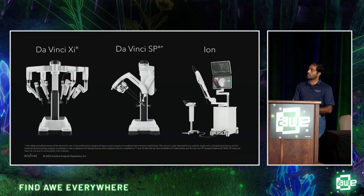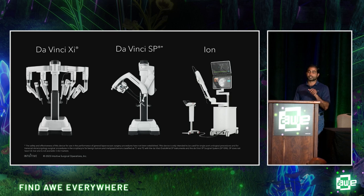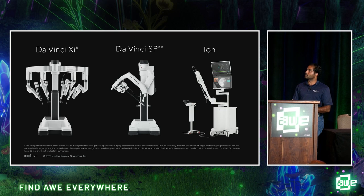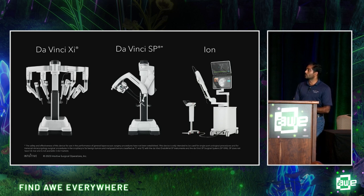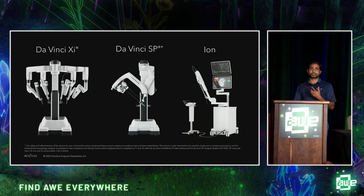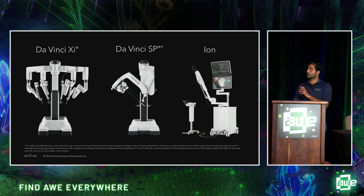The multi-port Da Vinci Xi system uses one arm for the endoscope and three arms for instruments. The Da Vinci SP system uses a single port for both the endoscope and all instruments — that's one of its main benefits. The endoluminal system allows lung biopsies using a flexible catheter that navigates through tortuous lung airways to retrieve a biopsy.